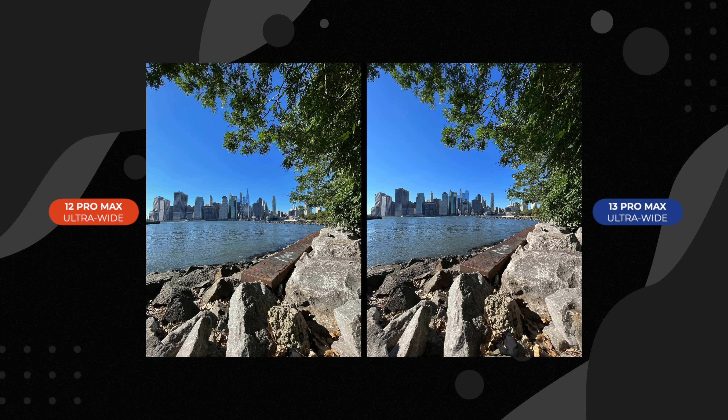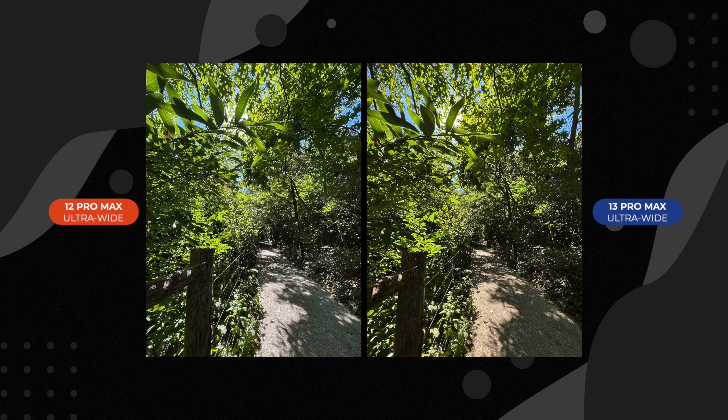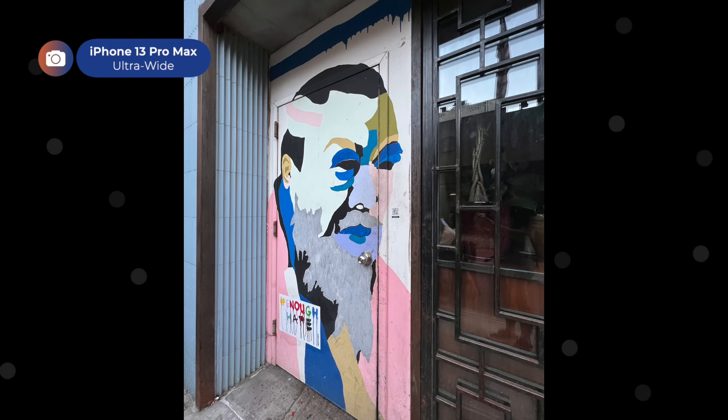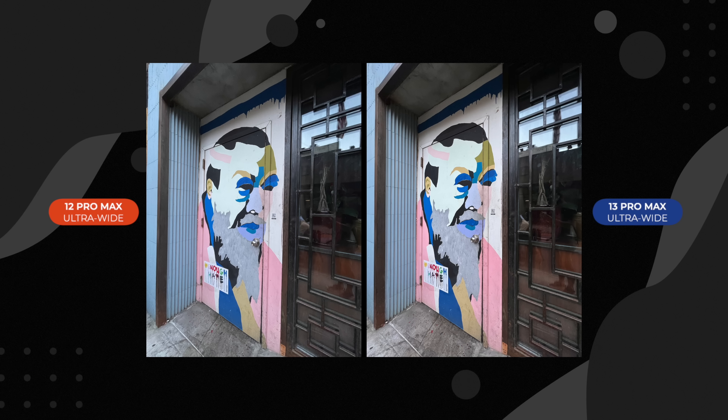Both photos shot using the ultra-wide camera are nearly identical. Both look great, but how much better can you get with conditions like this? Even under a little bit of shade — to see how these cameras manage both highlights and shadows — it's hard to tell the photos apart, even as it gets closer to dusk, like in this shot I took of a mural in Chinatown.